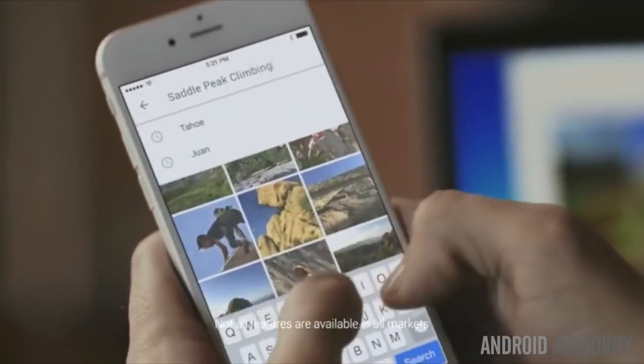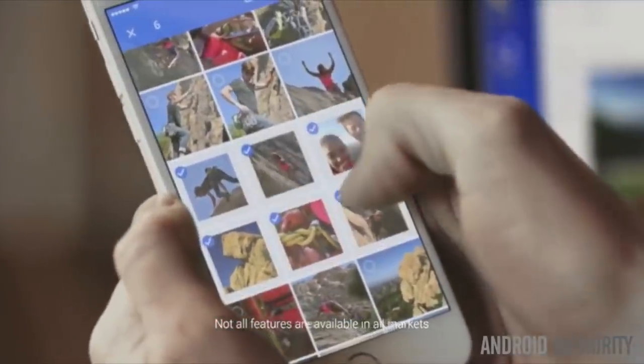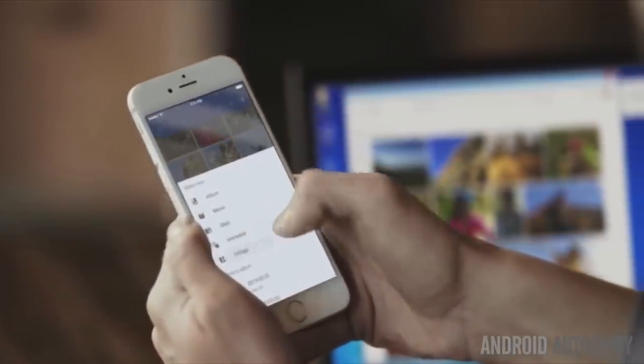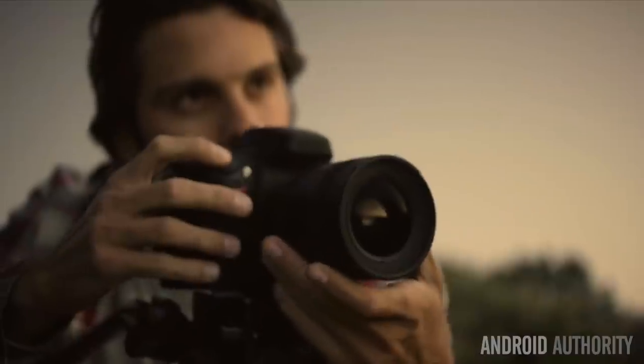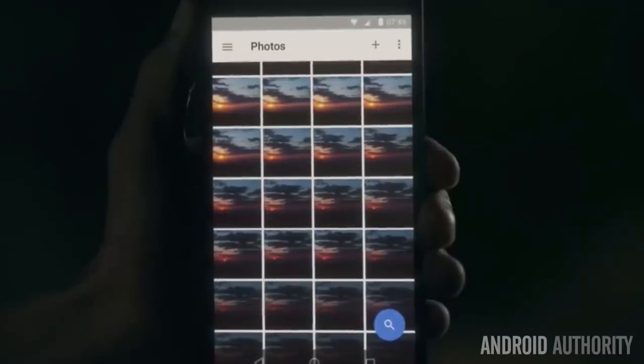For example, type 'beach' into the search box and you'll see all your photos with a beach in them. The Photos Assistant also creates highlight videos and GIFs for you to share, taking the pain out of editing things together by yourself. This isn't a new idea, but as with so many things, Google is a little better at doing it than most of the competition.